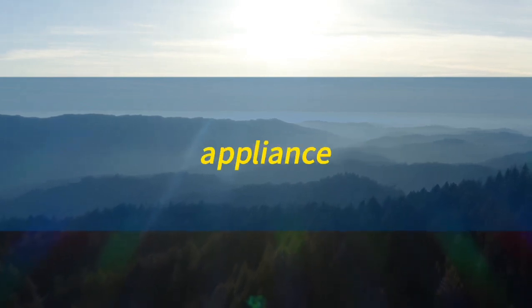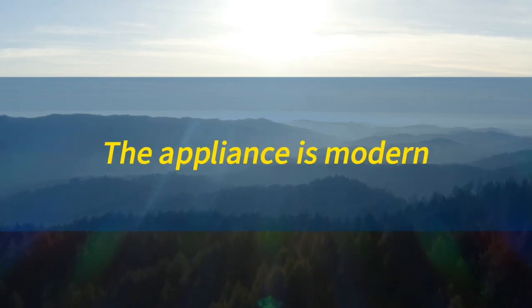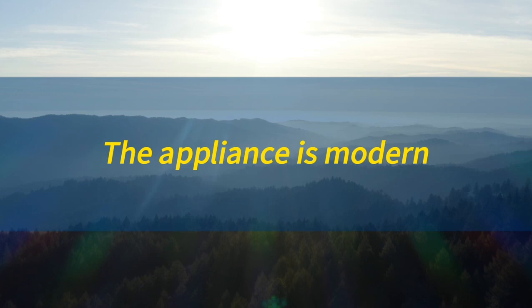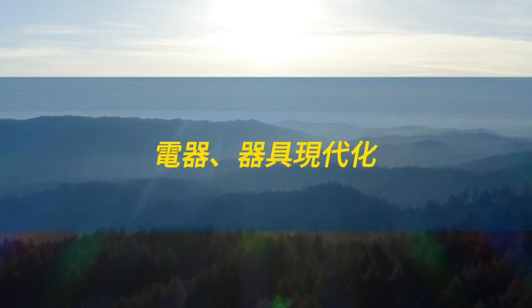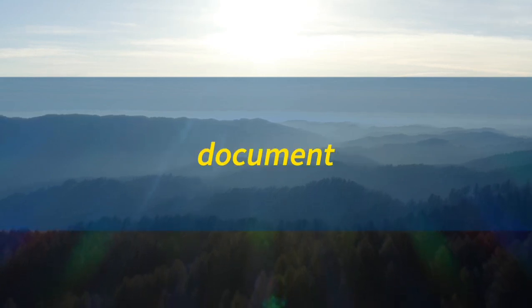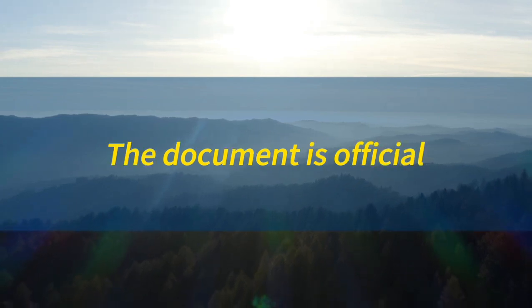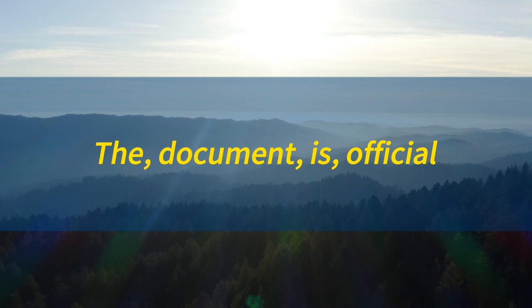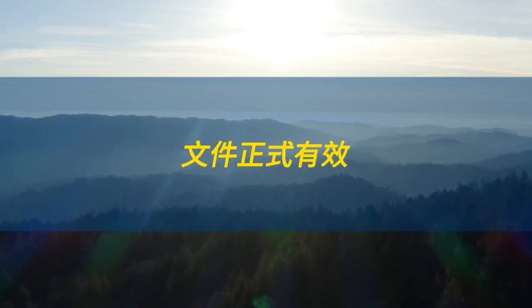Appliance. Appliance. The appliance is modern. 电器器具现代化。Document. Document. The document is official. 文件正式有效。